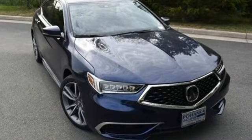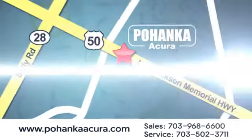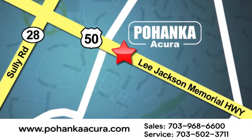Luxury. Performance. Acura. Take it for a test drive today. Pohenka Acura is a great place to buy a car. We're conveniently located at 13911 Lee Jackson Memorial Highway, Route 50 in Chantilly.